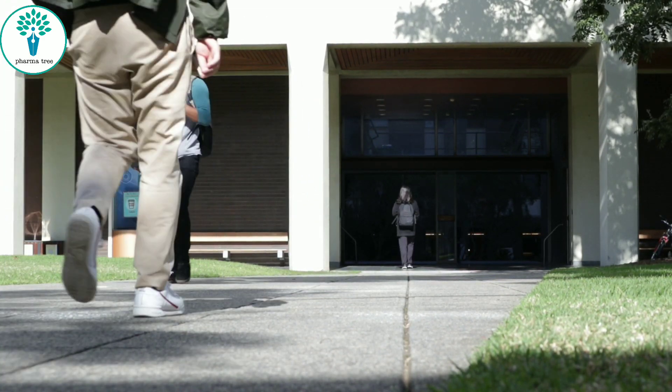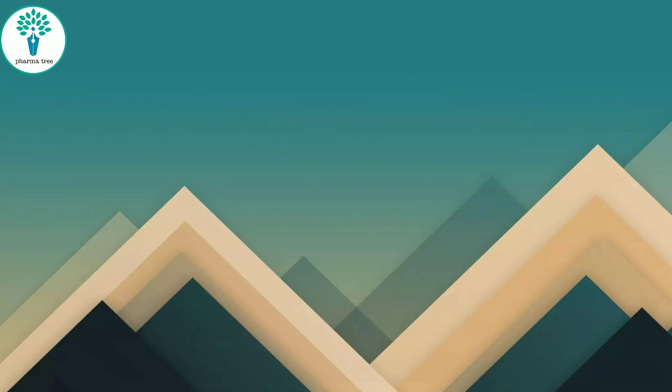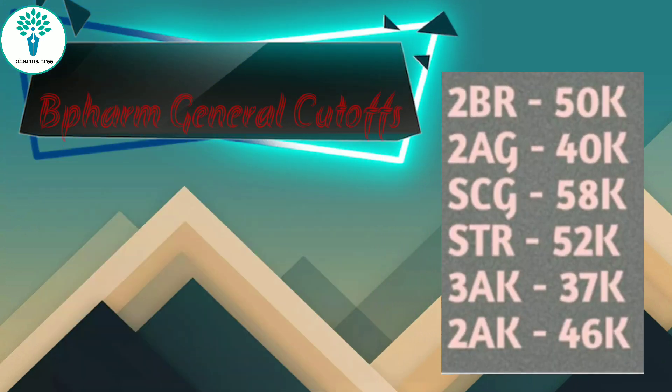This completes the courses available in pharmacy in KCT. Next, I am going to display last year's cutoff. You can have a look at the cutoff for your rank and category, and based on that you can select the colleges according to your wish.